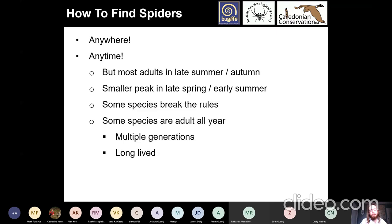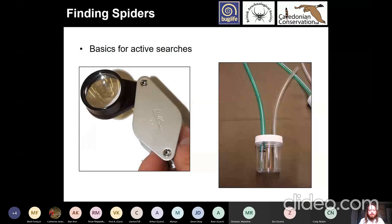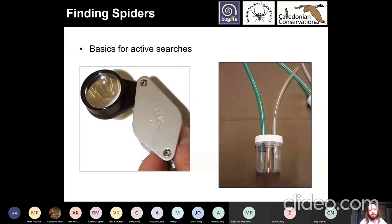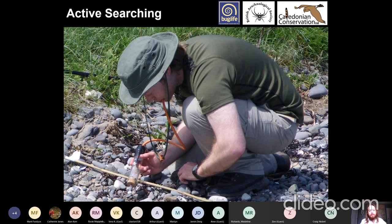For finding spiders, a pooter is a great tool — a tube with one end to suck through and the other end placed against the spider, which then goes into the tube. You need a valve so the spider doesn't go into your mouth, though I've had several valve malfunctions and have tasted many different species of spiders, and they do have different textures and flavours. For active searches, a hand lens times 10 is really useful, as well as a pooter — you can get simpler, cheaper ones that kids find easy to use, or you can make your own.